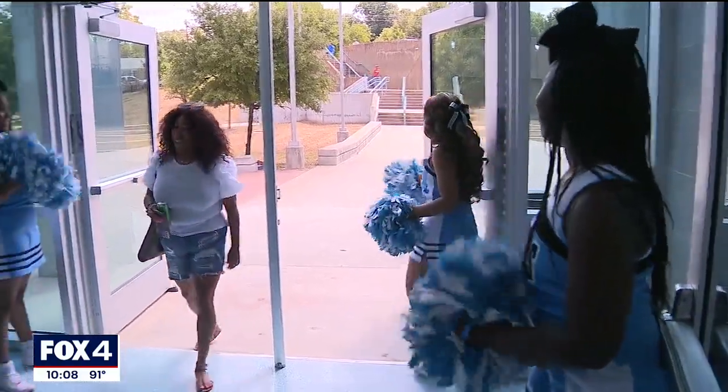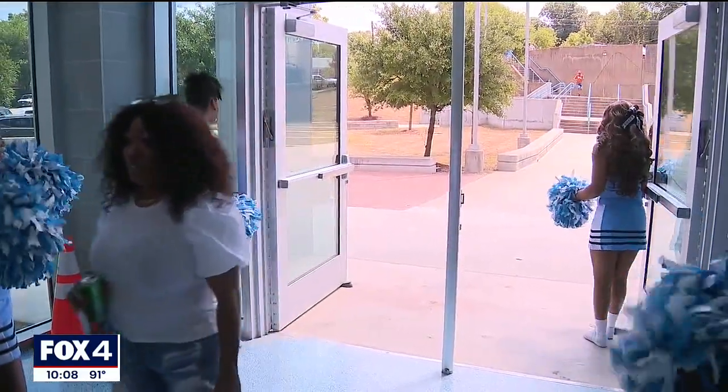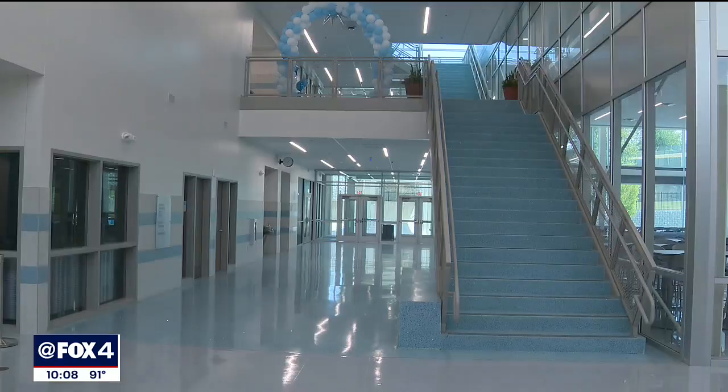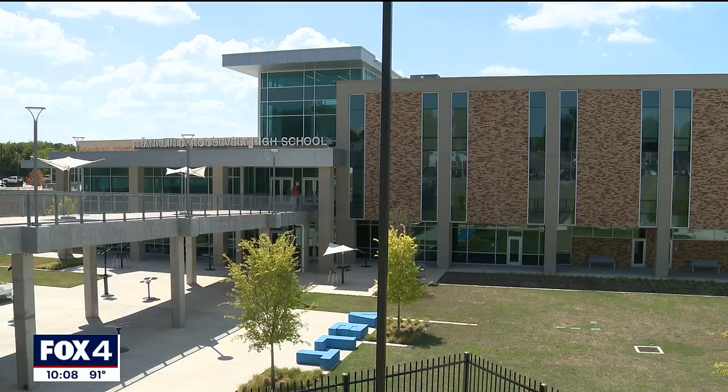It's the first day of school Roosevelt High in Dallas has been waiting for. What a great opening of a first day here at Roosevelt High School. The special ceremony on Saturday celebrated the completion of a $60 million renovation to Roosevelt High School, fostering the future of Oak Cliff students.